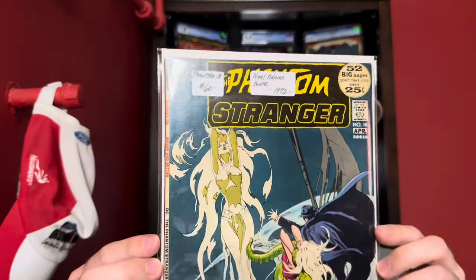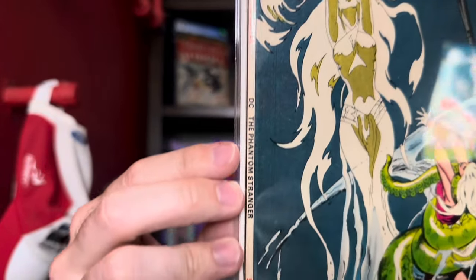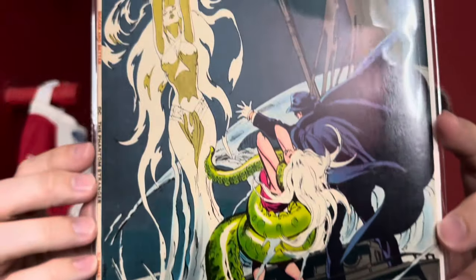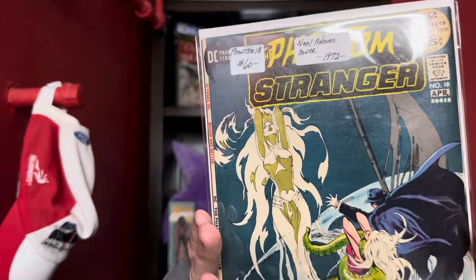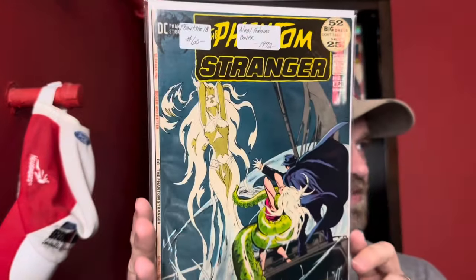The rest of these are all pretty high grade books. First one here is Phantom Stranger number 18, a Neil Adams cover. There's really not any spine wear or anything to speak of. That's what I was looking for — I'm fine with indentations that can be pressed out if I'm going to get the book graded, but I'm looking for a really high grade, clean copy overall. This is also kind of a good girl art cover as well as a horror cover. Pretty cool one — Phantom Stranger number 18.